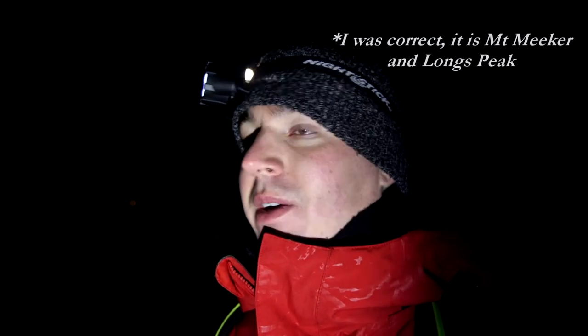I think it was maybe three months ago — I was driving, just heading to work, and the moon kind of crested right in between the two peaks. I think it's Mount Meeker and Long's Peak. I could be wrong though, so don't take my word for that.